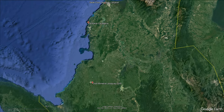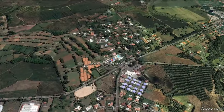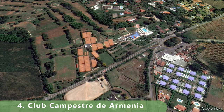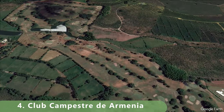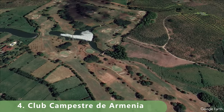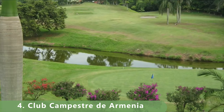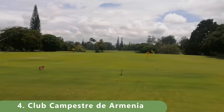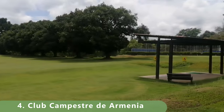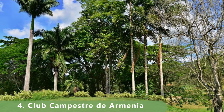Number four on this incredible list stretches a modest 6,517 yards for a par of 71. The course has a rating of 68.6 and a slope of 128. It's been ranked as a top three golf course in a few years but has dropped down on a couple of lists like Golf Digest and Golf Illustrated.